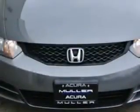Imagine driving this polished metallic 2011 Honda Civic two-door coupe, equipped with a four-cylinder engine and an automatic transmission. Enjoy an exceptional 36 miles to the gallon on this great car.